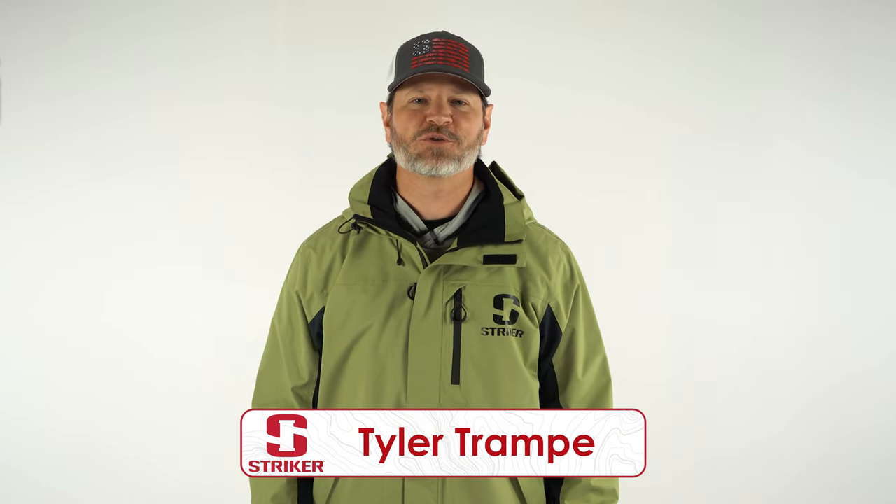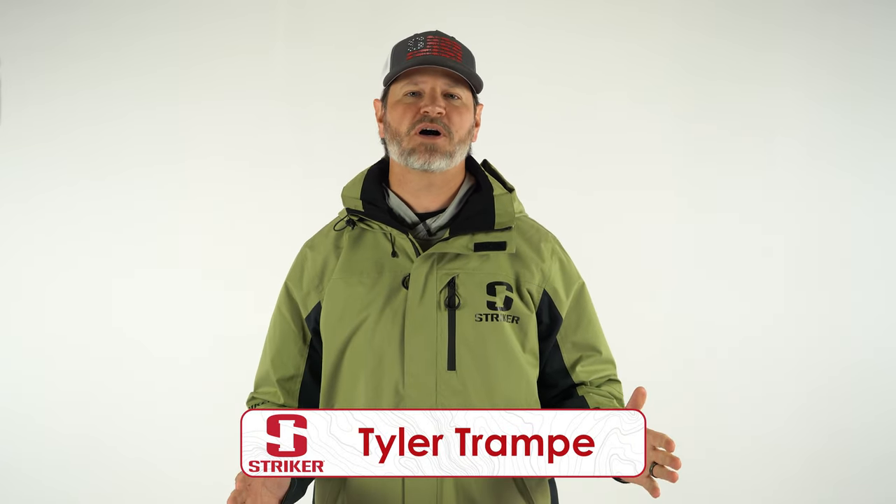Hey guys, Tyler Trampy with Sportsman's Journal. Everyone who spends a lot of time on the water knows that being able to overcome the elements is what makes or breaks our days on the boat. Stryker Brands has a history of building proven, purposeful technical gear for every situation.